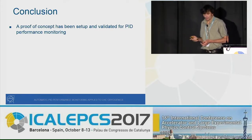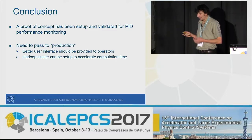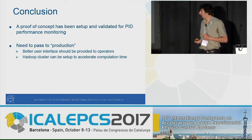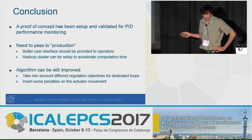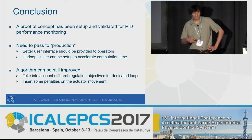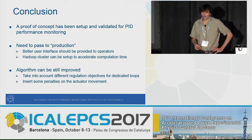In conclusion, we developed a proof of concept to validate this PID performance monitoring algorithm. The next step is to push it into production, as it is currently still a proof of concept on a small web server. We want to make it available to the operations team, and the solution can be scaled up using the existing computing capabilities. The algorithm can still be improved: as seen in the last example, for dedicated loops we should perhaps take different control objectives into account, and we can also imagine inserting penalties on actuator movement into the algorithm.